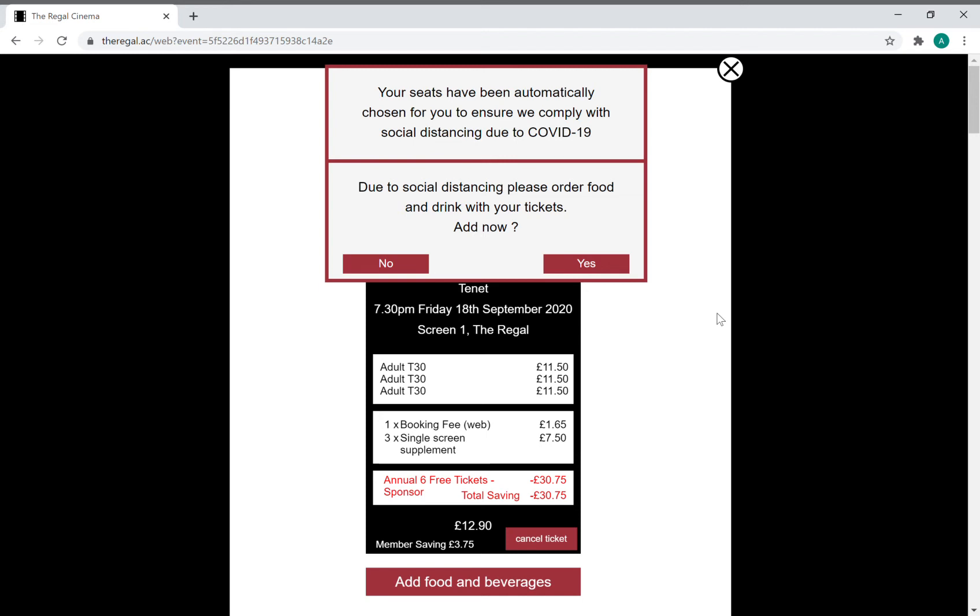Normally it will show you the seating plan and you could select which seats you'd like. Everybody should be ordering food and drink in advance, as this limits customer-staff interaction, so I'm going to do that as well.